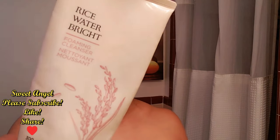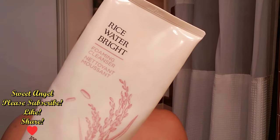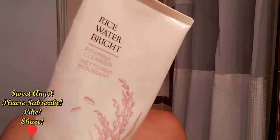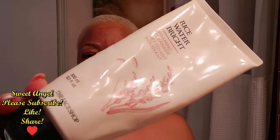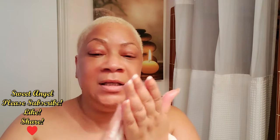Now I'm going to wash my face using my Rice Water Bright Foaming Cleanser from The Face Shop. I ordered this off my Avon store — check out all my links down below if you're interested in this face wash. I'm going to lather it on first, rinse, and then use my facial brush.